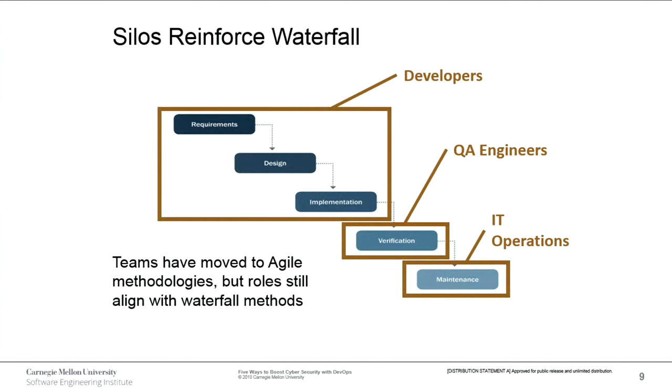Organizations organized in business silos with no collaboration reinforce the waterfall software development methodology. Developers handle requirements, design, and implementation; they hand off to QA; QA hands off to IT operations. Security is mixed in as well, often only at the end — especially on DOD programs where information assurance aspects are only addressed at the end. A lot of times developers are more focused on the new shiny thing and getting code out, not taking a security stance. Security is everybody's responsibility.